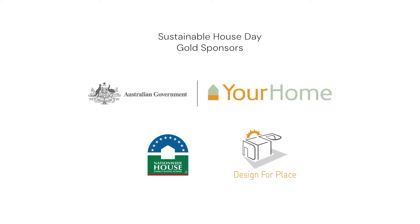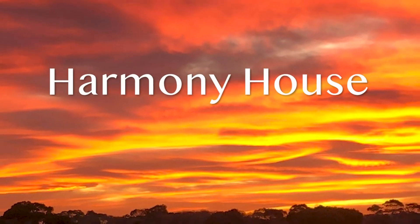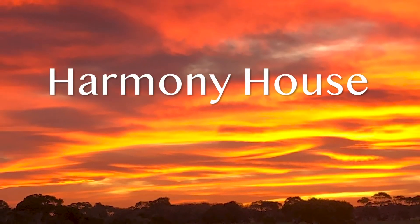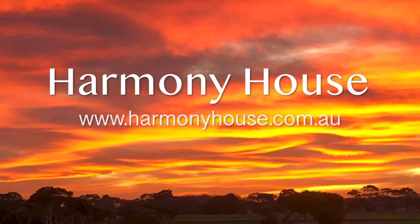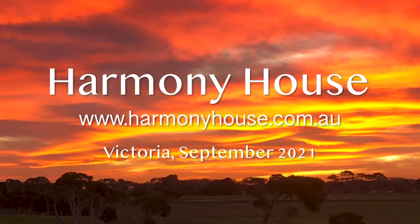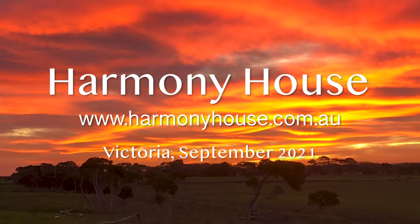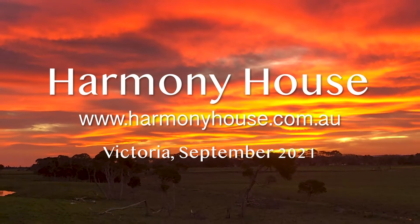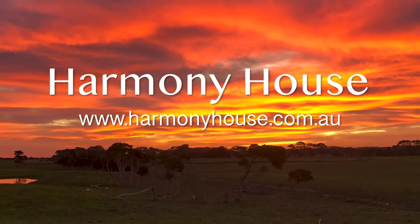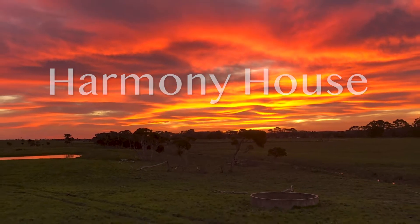Welcome to our Sustainable House Day presentation on Harmony House. This video is a short introduction to our project, so I'll concentrate on seven solutions we've found to some common obstacles people come across. Some of these solutions are relatively new, things I hadn't heard of before, so I hope they'll be of particular help and interest. I'll put relevant details up on screen as we go, as that's something I've found really helpful on past sustainable house days when homeowners handed out details on all the useful things they've done.